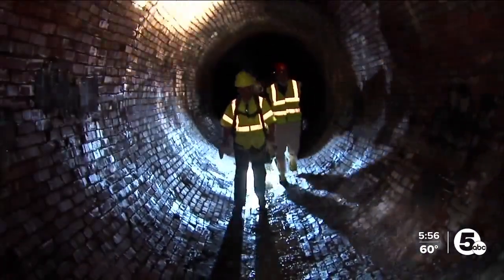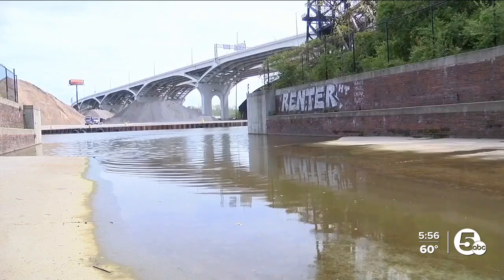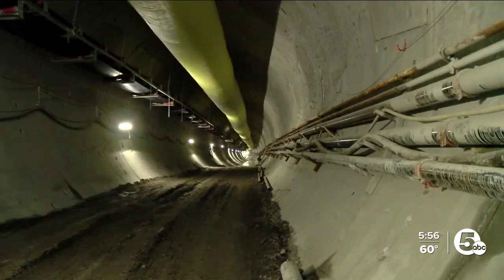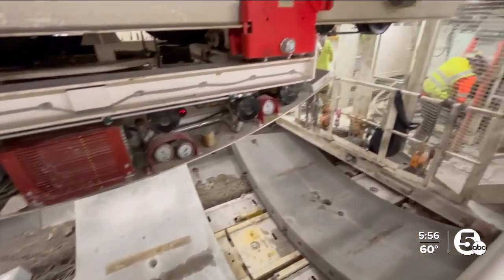Back in the early 70s, nearly 9 billion gallons of this untreated water was released into the lake each year. That's been cut down to about 4 billion. Project Clean Lake will get that to under half a billion by storing the dirty water in these tunnels until after the storm passes, when it can be pumped out and treated.